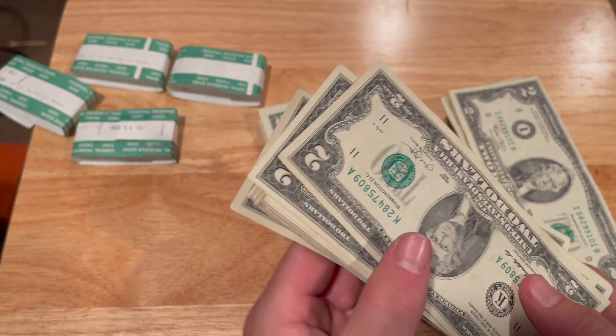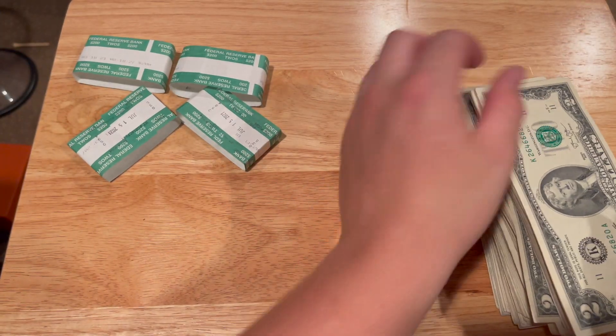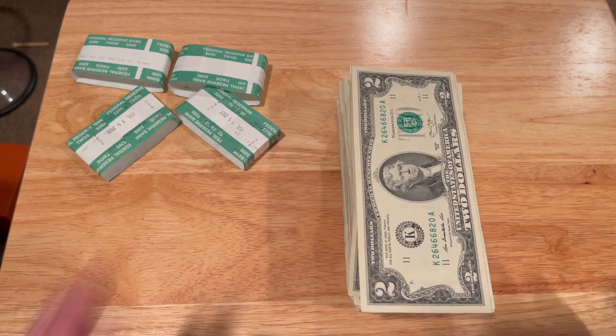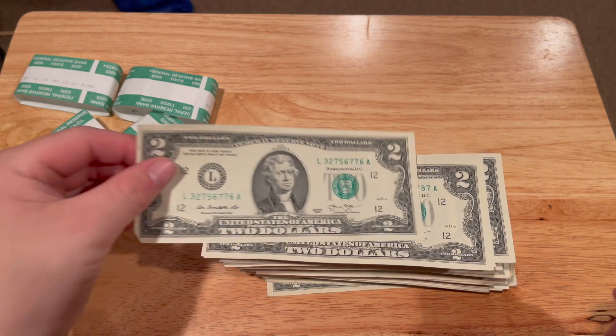This is my first time actually buying this many two dollar bills at once. Usually I just see what the bank has to offer and buy from there, but this time I ordered a thousand dollars worth. I'm pretty excited to go through them, see what I could find, and possibly try to sell them. I've sold them in the past on apps like Mercari — uncirculated condition, consecutive serial numbers — and I still made some money. I'm going to start going through them and if I find anything interesting I'll show you guys on camera.